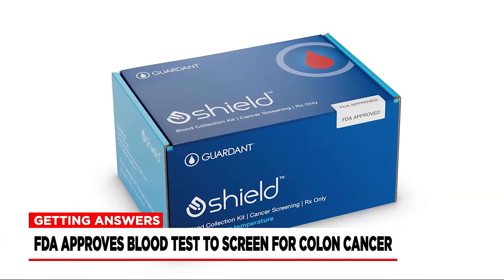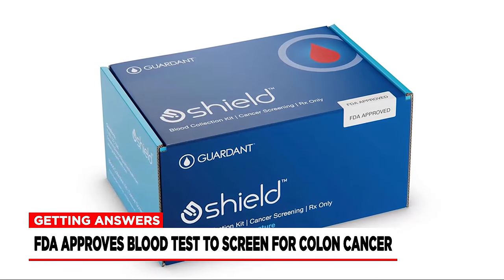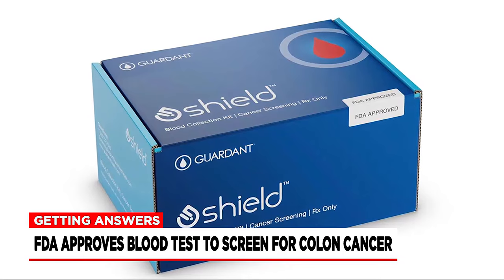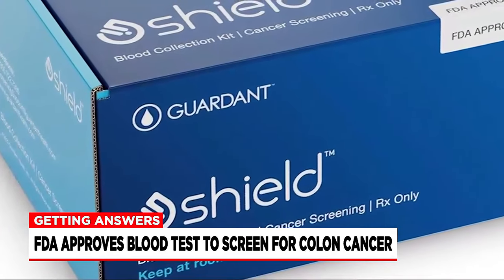This test is another instrument — it may lead to more people being diagnosed. A blood test for colon cancer has now been approved by the Food and Drug Administration. Guardant Health's Shield test is designed for ages 45 and older with average risk for colon cancer, which is the second leading cause of cancer-related deaths worldwide.